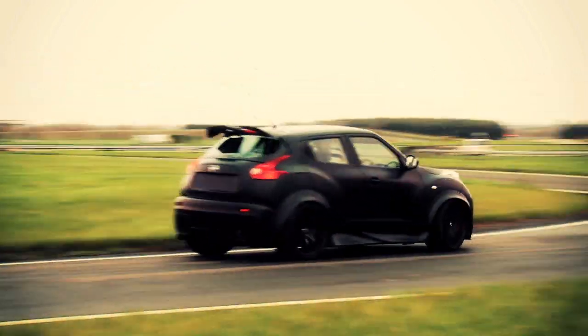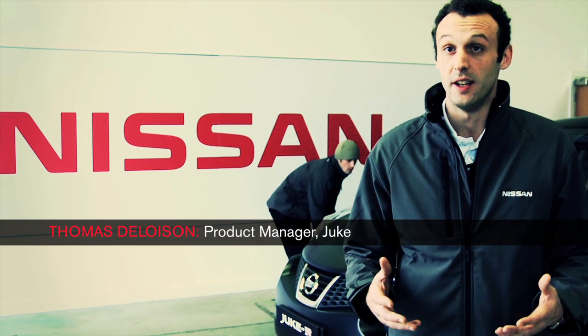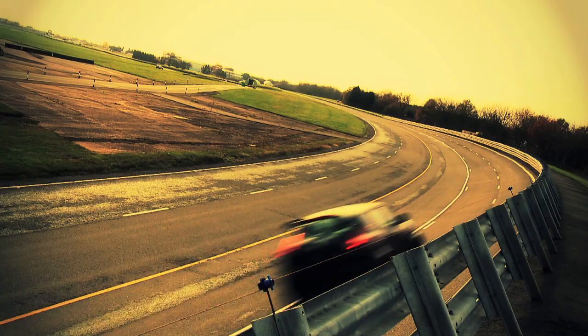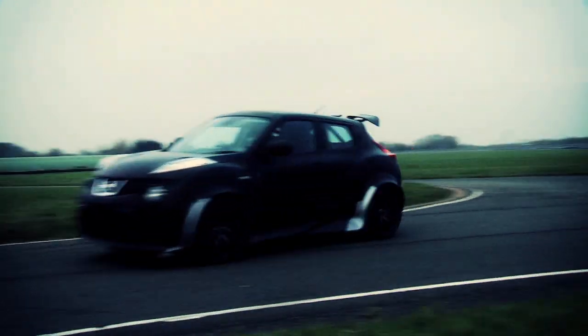Jucar is a road-legal car, so it's very important that with this testing we can make sure that first the car is safe. It's also important that we can fine-tune and improve all the variations in terms of chassis and suspension that the Jucar has against the GTR.